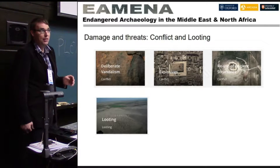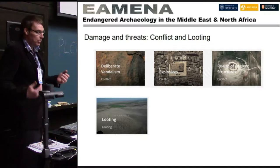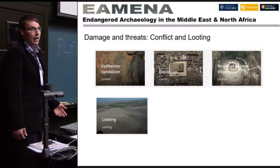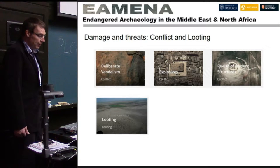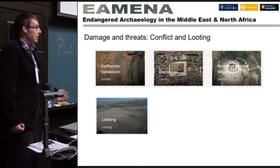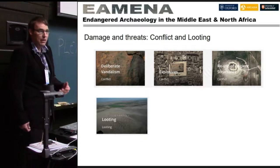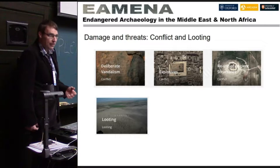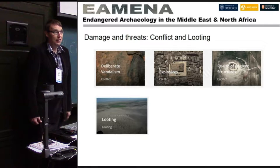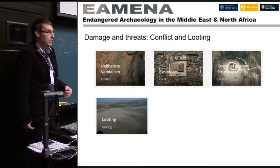There are three broad types of damages and threats which sites across the Middle East and North Africa face. The first broad category is conflict and looting. Obviously there's a lot in the news with ISIS about destroying ancient monuments, so it's critical that we record these sites before they're subject to destruction from warfare and conflicts. Vandalism and looting also occur in areas where governance is very low, such as Libya, Syria, Iraq, and Yemen.